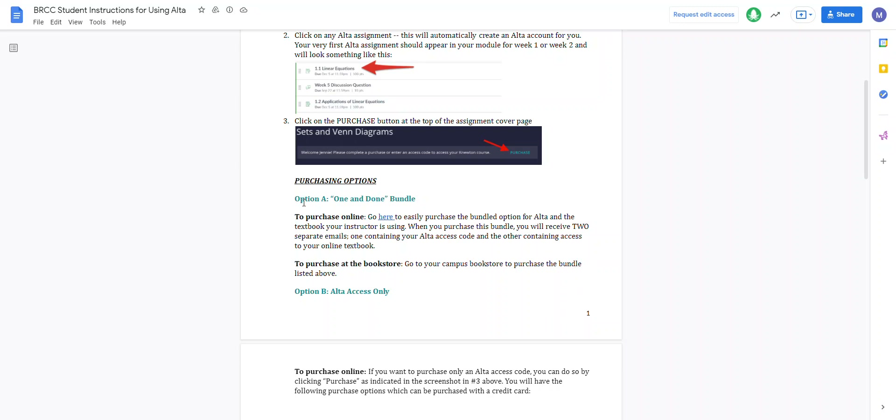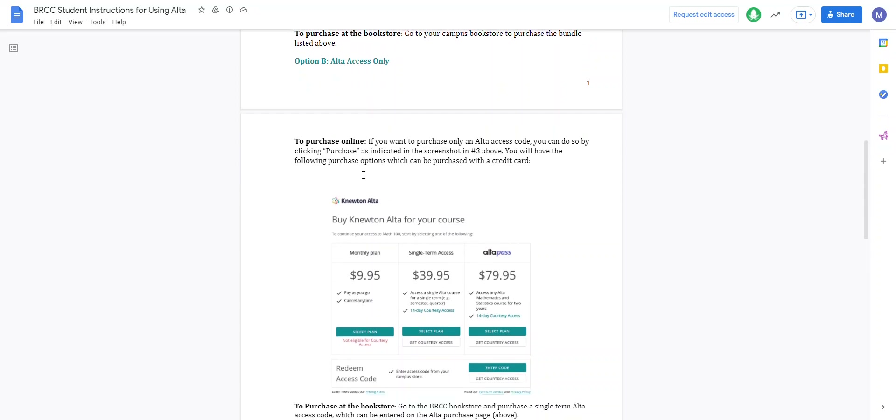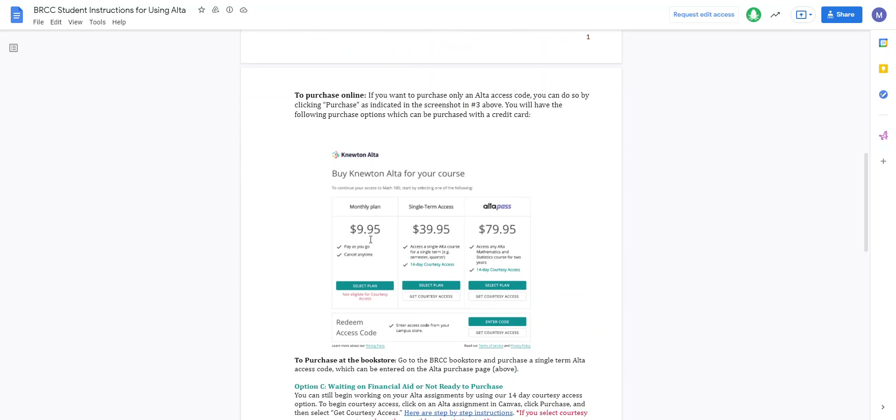There are different options. Option A is the one-and-done bundle. Option B is access only — if you just want to purchase the code, you can do a monthly plan or a single term access. If you do the single term access, you can get a 14-day courtesy access, so you'll be able to use this for 14 days. It's only $40 just for the code.